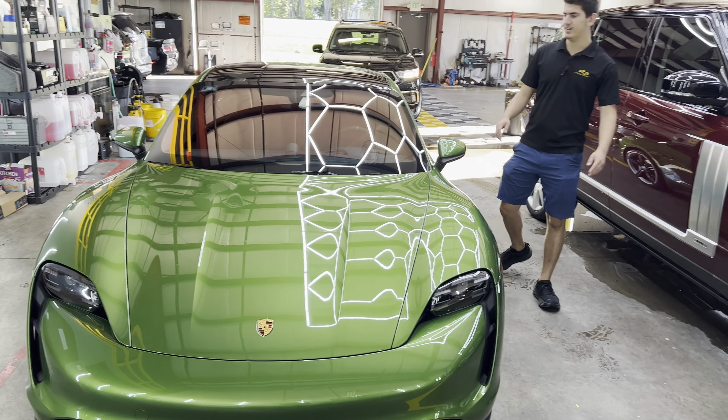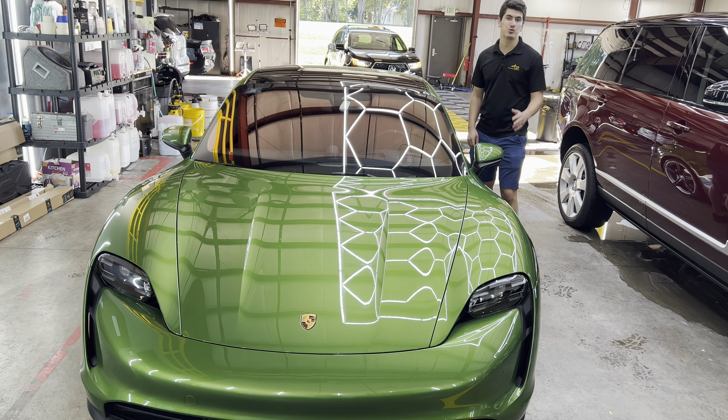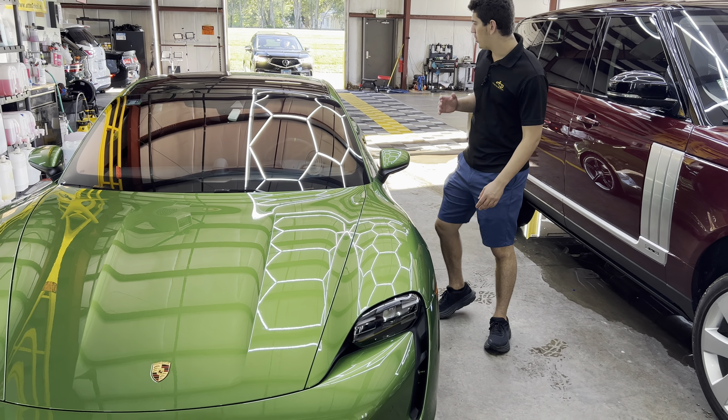What's going on everybody? Aaron here again with another video. Today we have a 2021 Porsche Taycan — it's a color green.